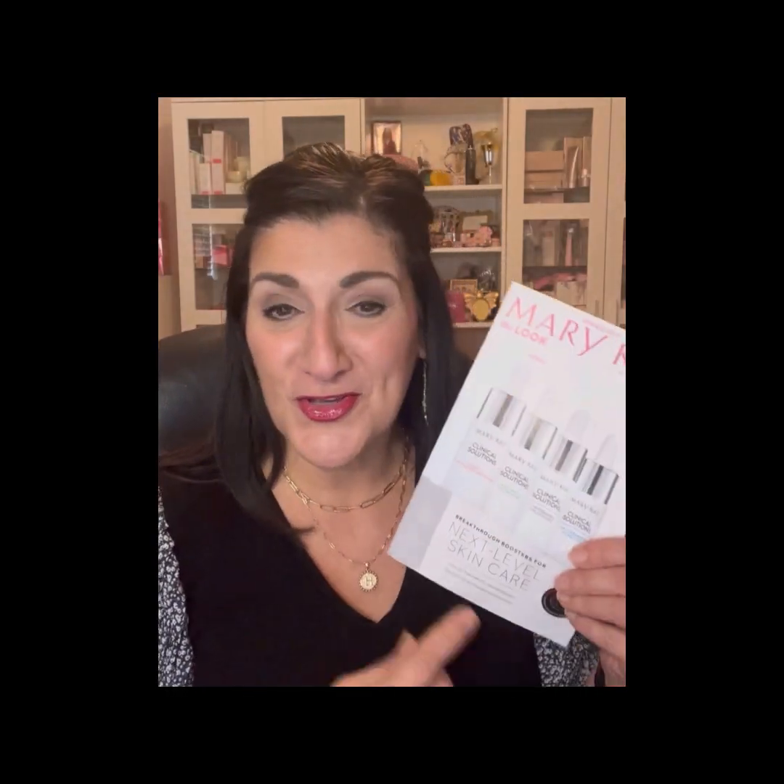Hey everybody, it's Hannah DeKurligan with Mary Kay and I'm here today to show you our brand new Spring 2023 product line. You are going to love them. I know I do and I can't wait to show you. My name is Hannah DeKurligan, I'm a sales director with Mary Kay and I have been building my Mary Kay business for 24 years, and I still get excited every time new product comes out.